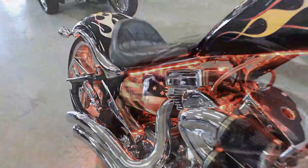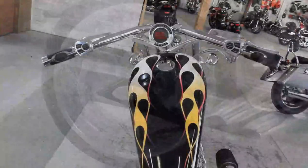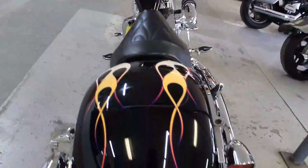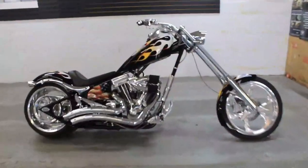Chrome wheels, chrome front end, chrome all over the motor — it's just one sharp Big Dog. Just serviced at the dealership, fluids changed and ready for the street. You can buy this one with confidence. That's an '06 Big Dog Canine. Guaranteed financing, leasing programs, layaway programs, and your trades are always welcome. Give us a call at 810-648-9500.